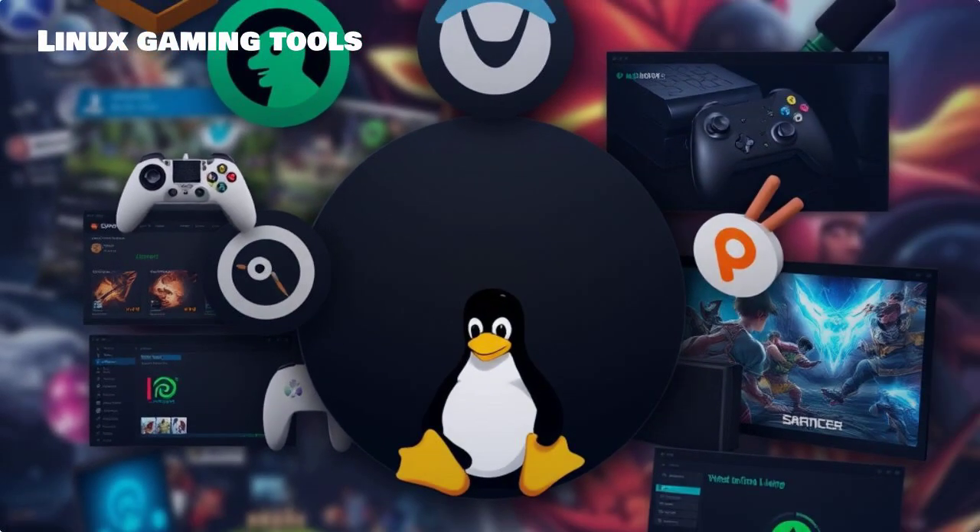Welcome gamers. Today, we're diving into the importance of Linux gaming tools and the growing community of gamers on Linux. Whether you're a seasoned player or just considering switching, these tools will enhance your gaming experience.